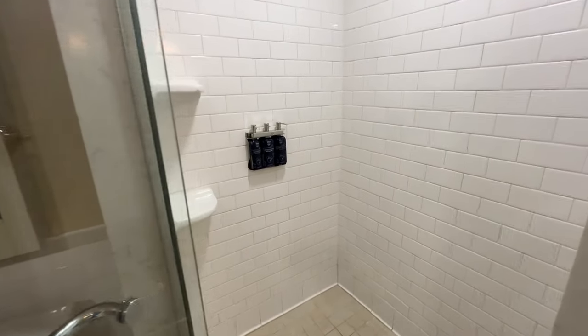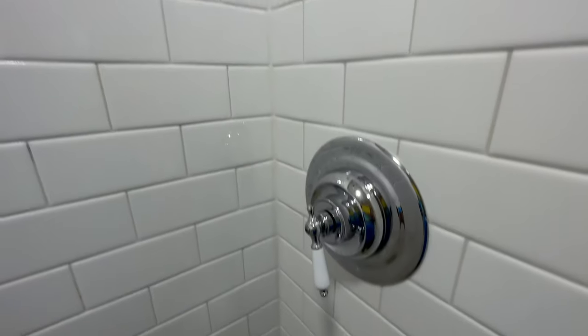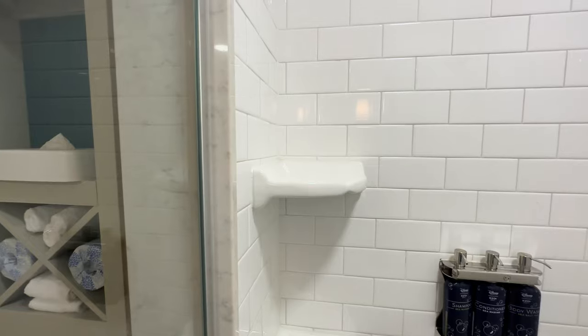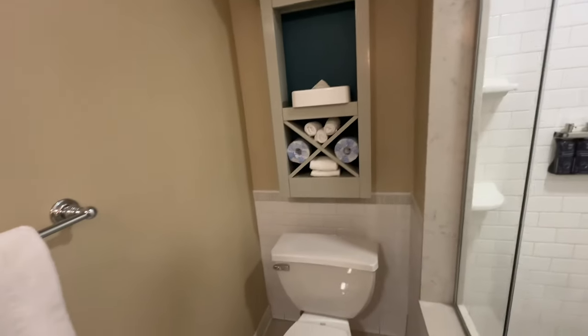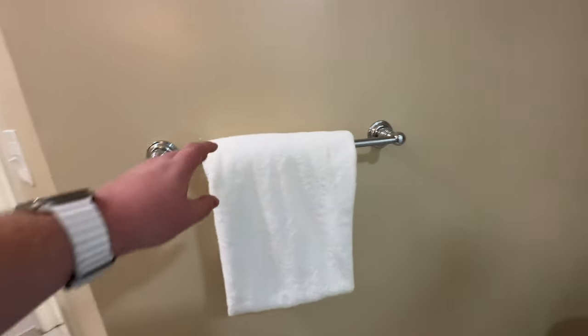Opening the glass door — there is no rainfall shower head in this bathroom, but you do get one regular shower head that you can adjust with three different settings. On the back of the shower you have wall-mounted shampoo, conditioner, and body wash, and in the corner you have built-in pedestals to store soap or shampoos. To the left of the shower you have your toilet, and above the toilet there is some storage with a box of tissues, extra washcloths, extra hand towels, and extra toilet paper. To the left of the toilet you have one towel rack that comes with one towel.